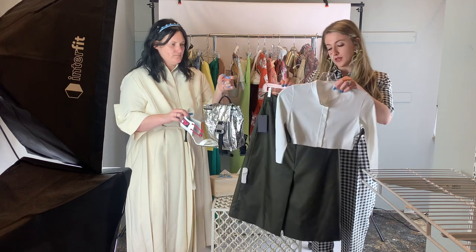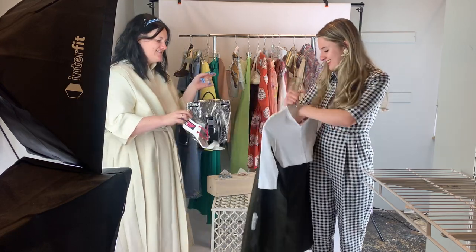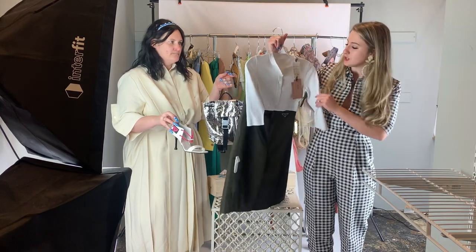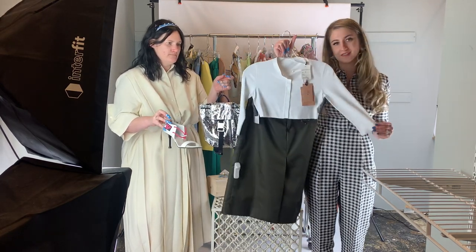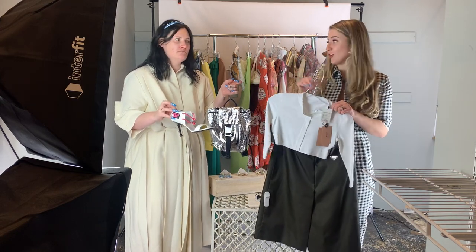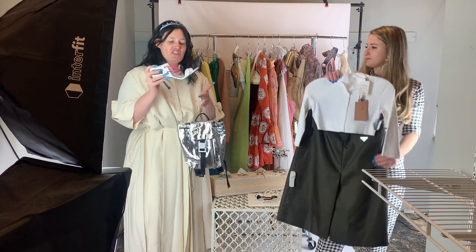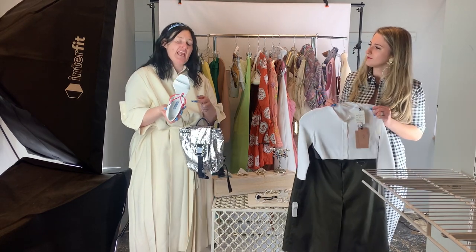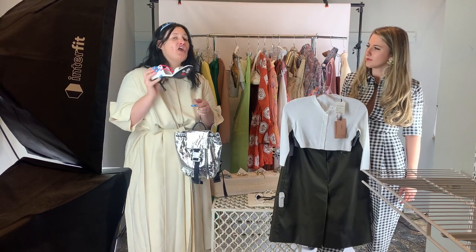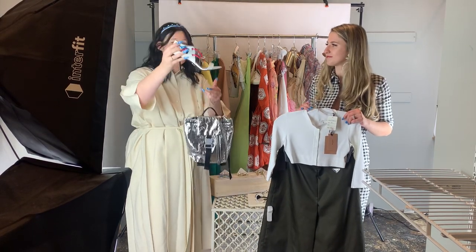The Prada skirt is a size 40, $234 down from $780 — about 70% off. The Alaya cardigan is an extra small, marked down to $223 from $1,060. Most items sell at 70 to 90% off first price, but the longer it sits around, it gets marked down again. The Prada shoe is a size 38 — first price was $255, but it's an extra 30% off that $255, brand new, retailed at $850.